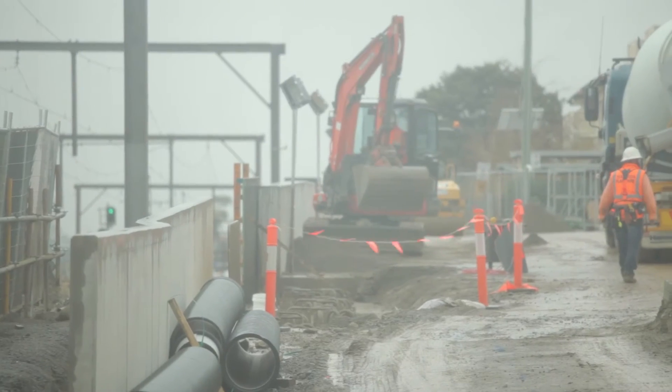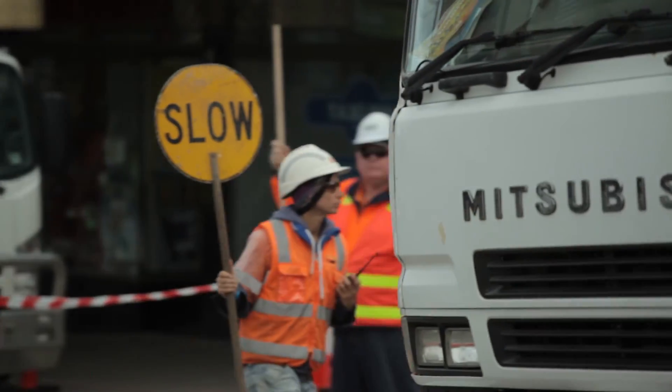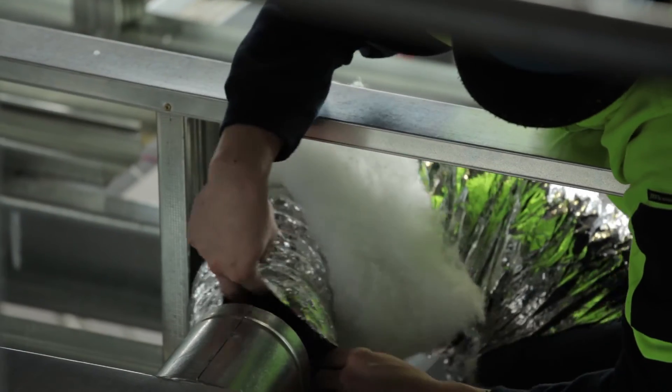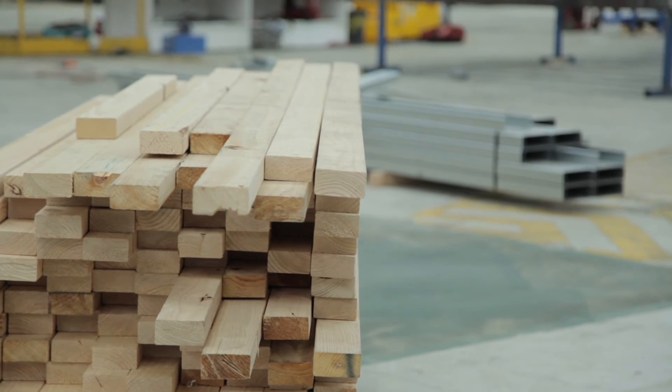Typically if you want to build out on site, you'd spend maybe four to six months building, with weather delays and other delays from other site works that will also impact the build. However, by taking that out into a modular factory, you are not impacted by any weather delays or any other work.